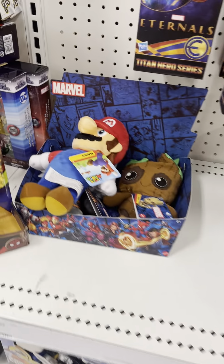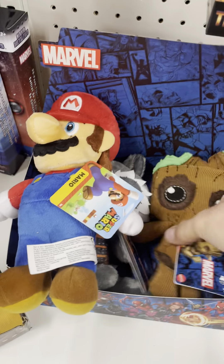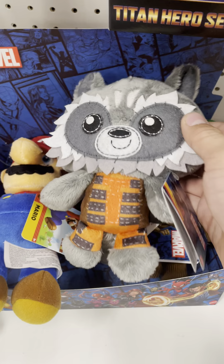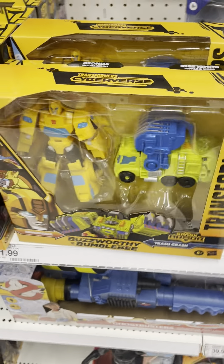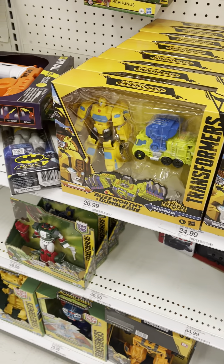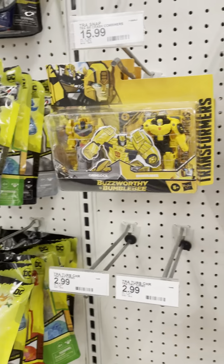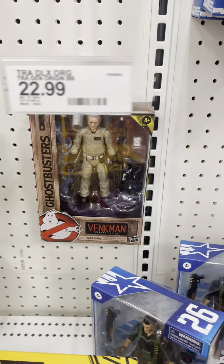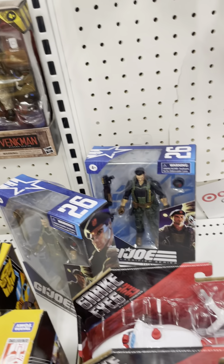There's some new Marvel stuff right here — looks cool. There's some Rocket Raccoon right here as well. And some Transformer stuff here which looks nice — pretty cool Transformer stuff right here. Some GI Joe stuff, some Ghostbuster stuff right here.